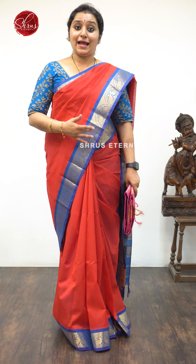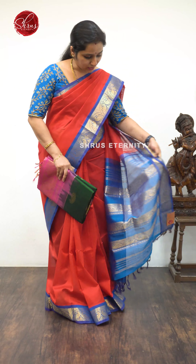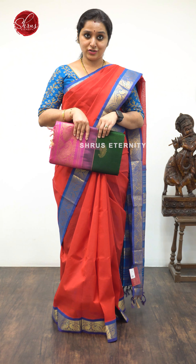What I'm wearing today is a red with a peacock blue combination — a very pretty flame body with Corvai borders. That's going to be the pallu: a beautiful peacock blue color Jari Pallu. This is priced at $4,990, and I have matched it with a contrast blue color hand embroidery blouse.